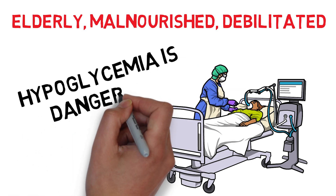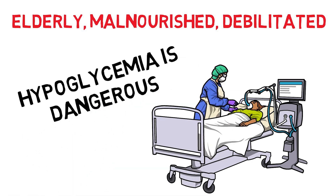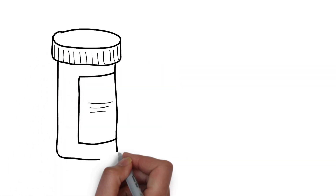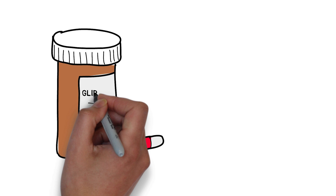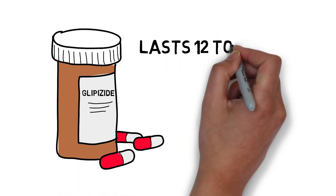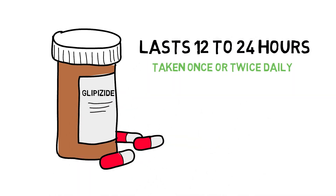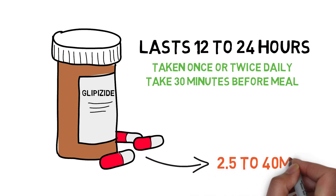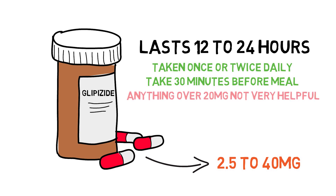Because the medication lasts for at least 24 hours in your body — and even longer if there's any kidney or liver injury — the effects can last longer than expected. Glipizide is a medication that can be taken once or twice a day and should be taken 30 minutes before a meal for the best effect. Dosing usually starts at 2.5 milligrams and can be increased to a maximum of 40 milligrams; however, dosages over 20 milligrams usually don't add too much of a benefit.